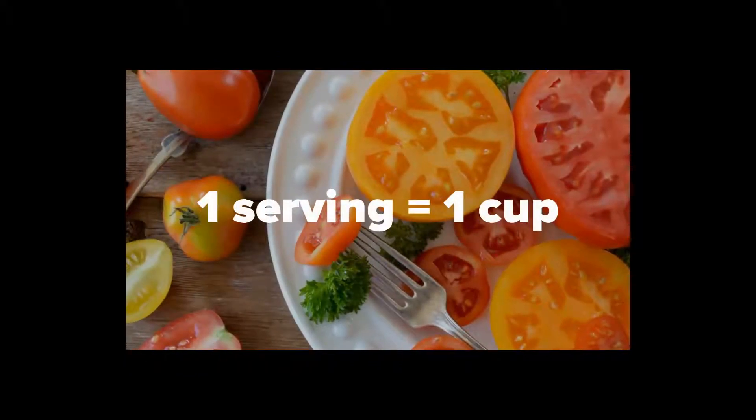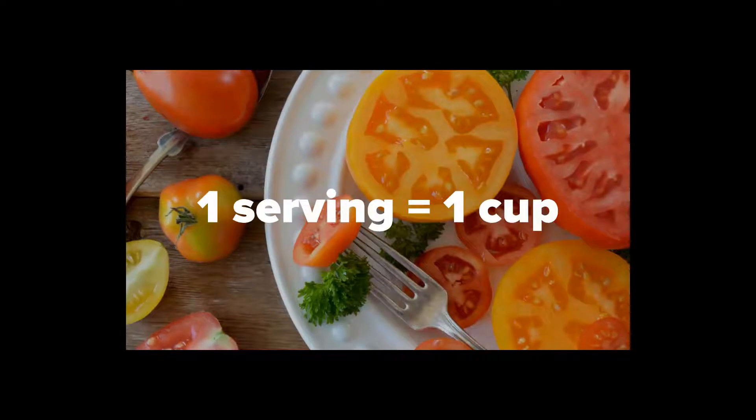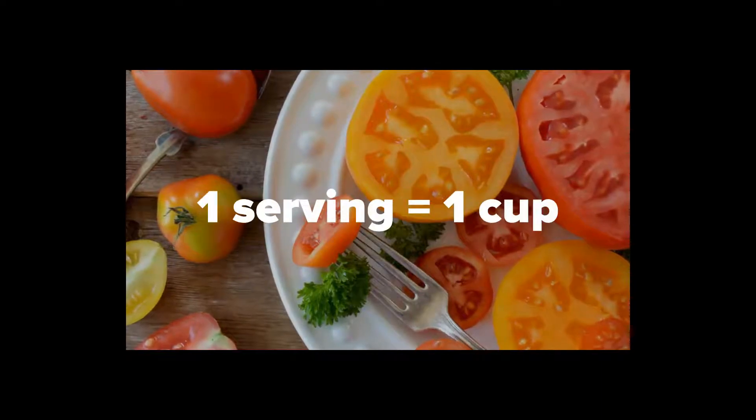A single serving of tomatoes is only about 25 calories. Tomatoes are also fat-free and cholesterol free.